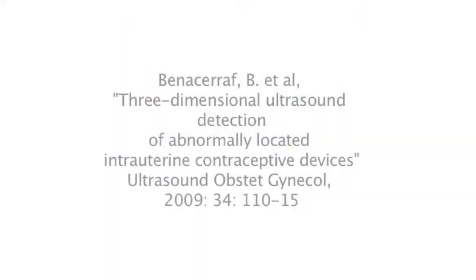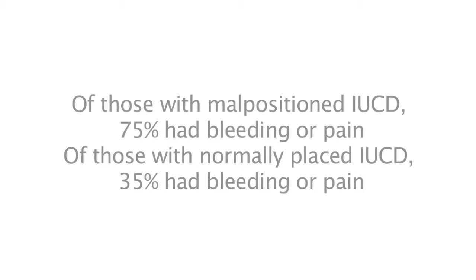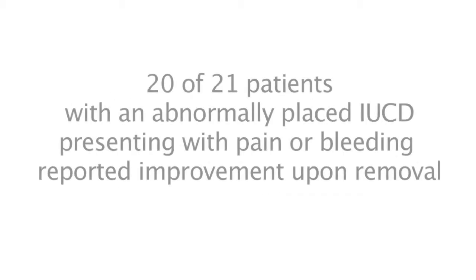A study found malpositioned IUCDs in 17% of 167 patients with an IUCD in place. Of those with a malpositioned device, 75% had symptoms of bleeding or pain compared to only 35% of those with a normally placed device. 20 of the 21 with a malpositioned device reported improvement in symptoms upon removal. The efficacy of malpositioned IUCDs in preventing pregnancy is not known, as a large number of known-to-be malpositioned IUCDs would need to be followed prospectively. Limited evidence suggests that cervically located copper IUCDs have a higher risk of pregnancy. Levonorgestral IUCDs appear to be effective even while malpositioned, but the risk of pregnancy is not known.